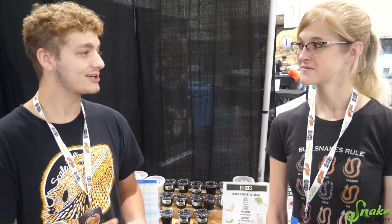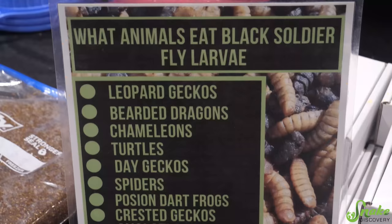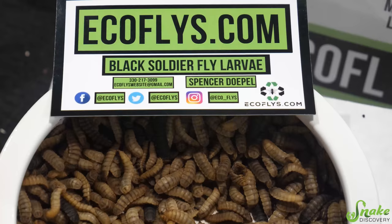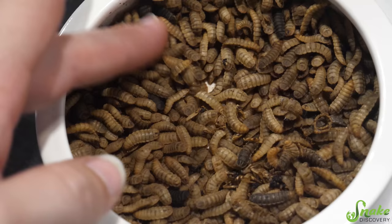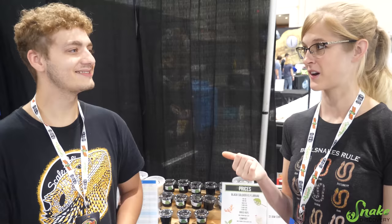What reptiles are black soldier fly larvae a good feeder for? They're really good for leopard geckos and bearded dragons. I've also found that a lot of arboreal animals love the fly form — it can be really good for chameleons specifically, getting their hunting instincts going and they'll just pounce on the flies. A lot of customers actually prefer them in the fly stage. Because I know they turn into flies and a lot of people think they're bad at that point, but you can still feed them off as flies. If people want to check out your BSFL, they can go to ecoflies.com. Go check them out.